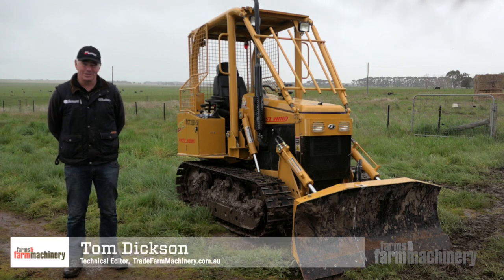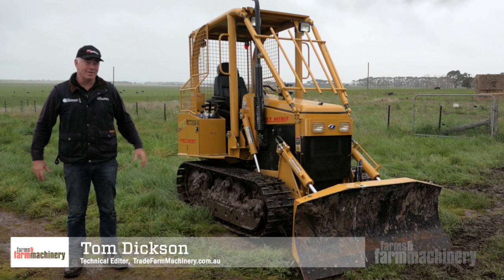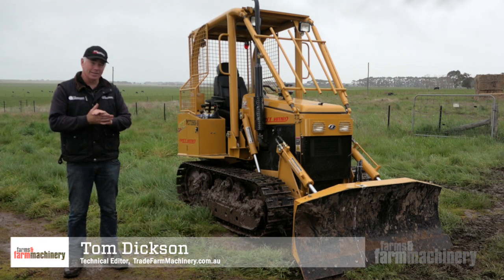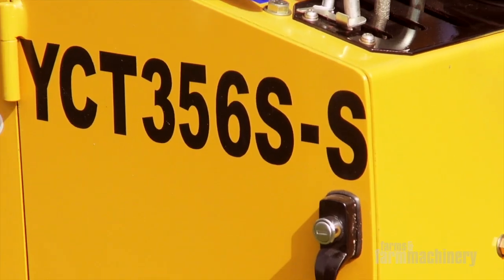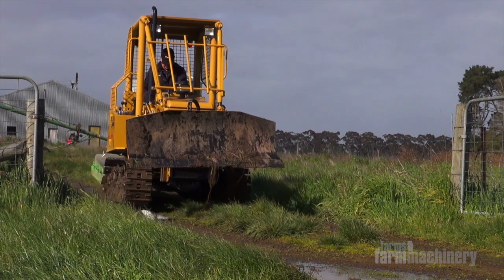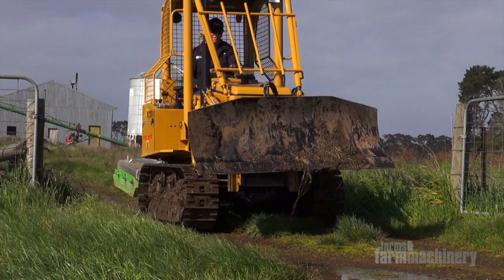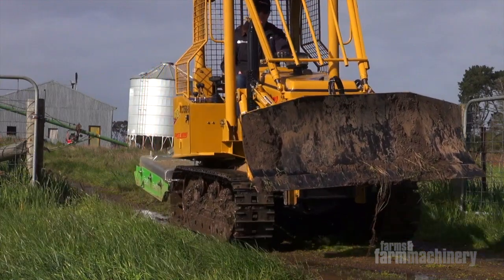Well, again, the weather has turned absolute rubbish, but over the past three or four days I've had great fun driving around in this little Eastwind YCT crawler tractor. What's most obvious about it, it's a little piece of lightweight earth-moving equipment with a blade out the front that's just a touch under 1.8 metres wide.